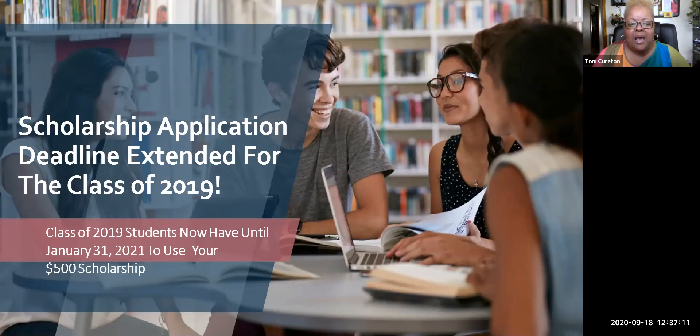The scholarship application deadline for the class of 2019 has been extended because of COVID-19. Your deadline is January 31st, 2021. You have until January 31st, 2021 to use your $500 scholarship. You still have another four months to go and you can still utilize your scholarship if you graduated in 2019.